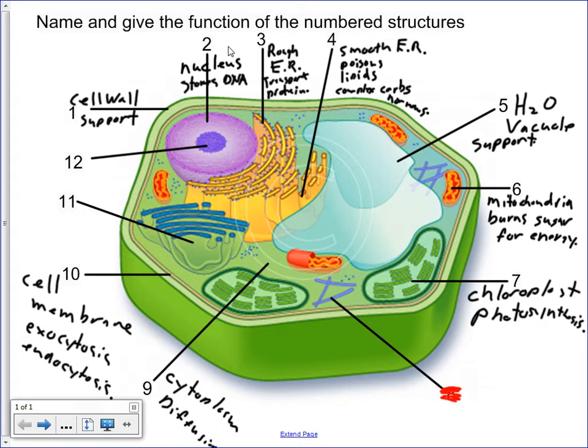Number eleven — on your diagram this structure is orange, but on this diagram it's blue — it's still the Golgi apparatus. We can say it processes or gets rid of wastes. Number twelve is the nucleolus. This one must be spelled correctly. The nucleolus copies DNA, makes RNA, or controls protein synthesis — I would accept any of those as the function.